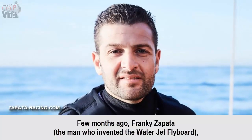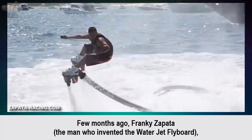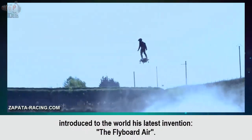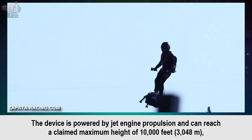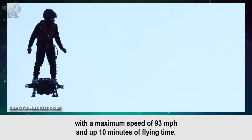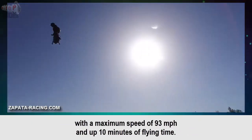A few months ago, Frank Zapata, the man who invented the water jet flyboard, introduced to the world his latest invention — the Flyboard Air. The device is powered by jet engine propulsion and can reach a claimed maximum height of 10,000 feet, with a maximum speed of 93 miles per hour and up to 10 minutes of flying time.